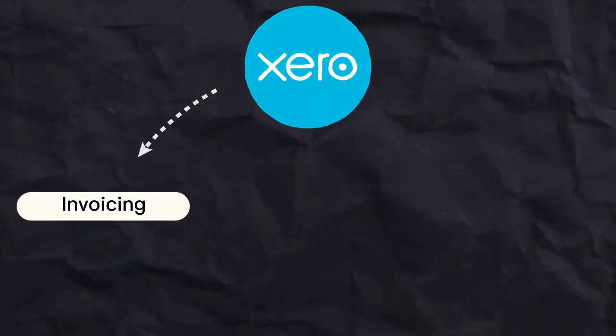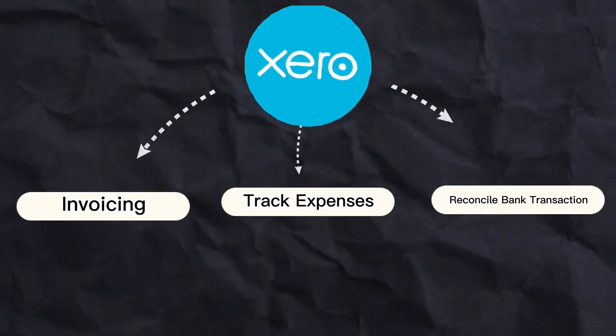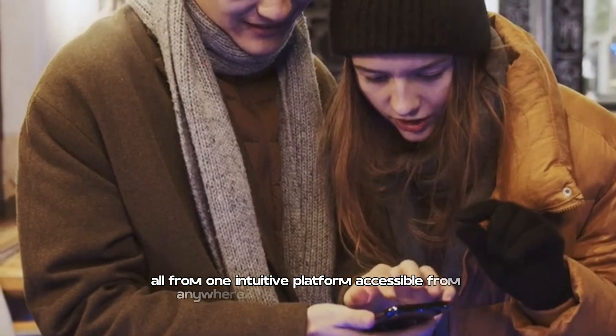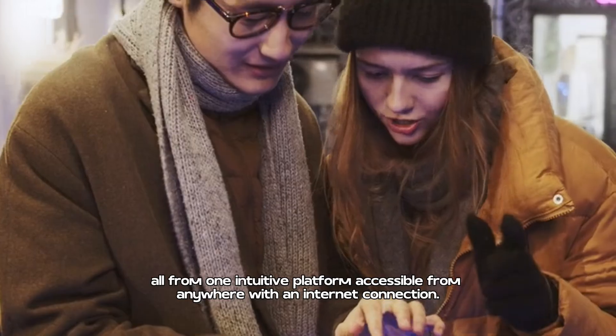With Xero, you can manage invoicing, track expenses, reconcile bank transactions, and much more — all from one intuitive platform accessible from anywhere with an internet connection.